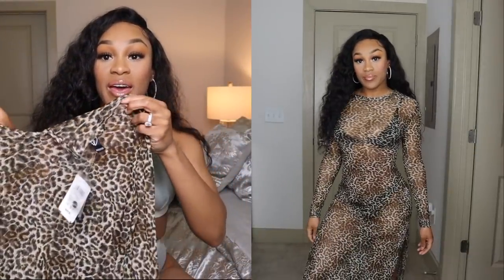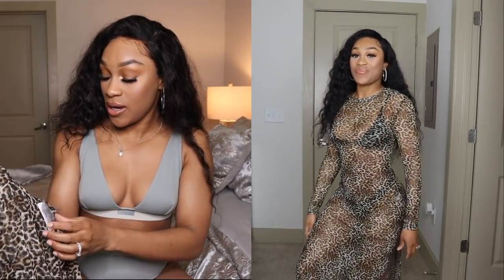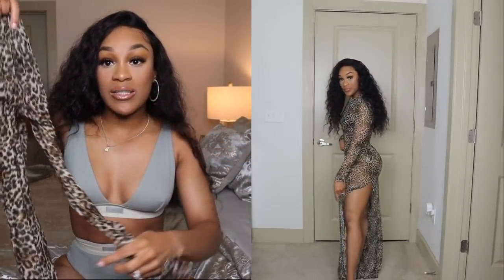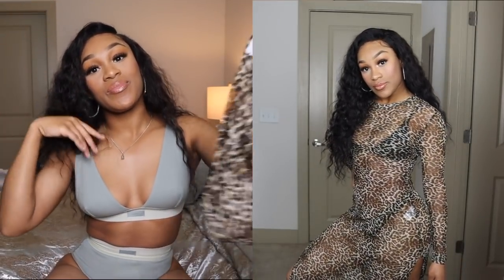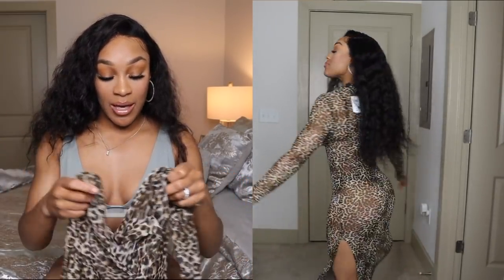Next we have this cheetah cover-up — it is completely sheer. I got this from Winsor in a size small. It's long sleeve, very long, and it has splits that come up the leg. So cute — again, if you want to cover up but still be sexy. I had bought this because I was supposed to go to Indonesia with my friend Chelsea but ended up not going.